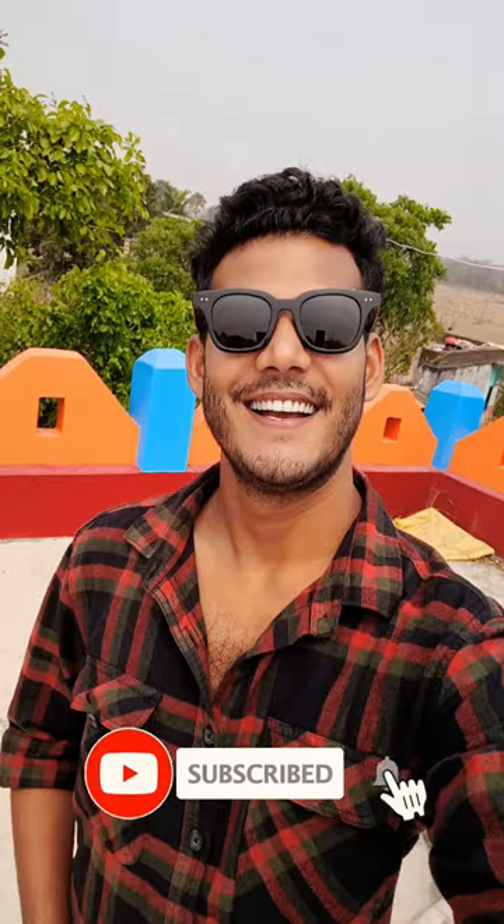I think it's going to go a little bit. Subscribe to this video for more.